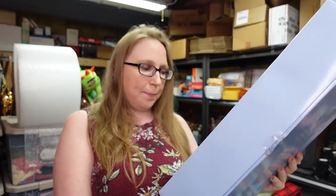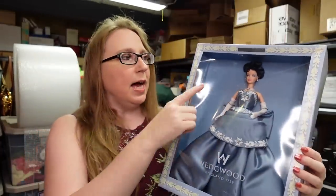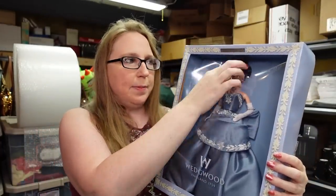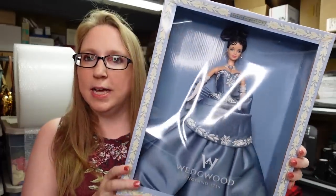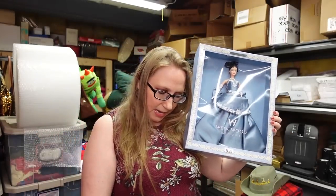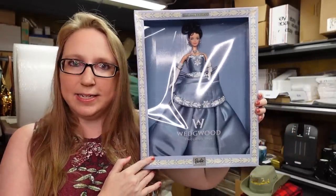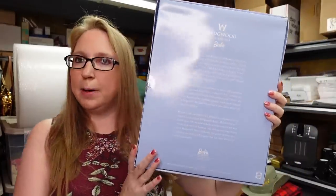This Barbie came from the yard sale where I met Chester the kitty cat. This is a Barbie Wedgwood Barbie — really pretty, still in her box. The plastic on the box is dented in a little bit, so that did make the price come down. We paid $15 for her and I have her listed as a buy-it-now for $89.99.